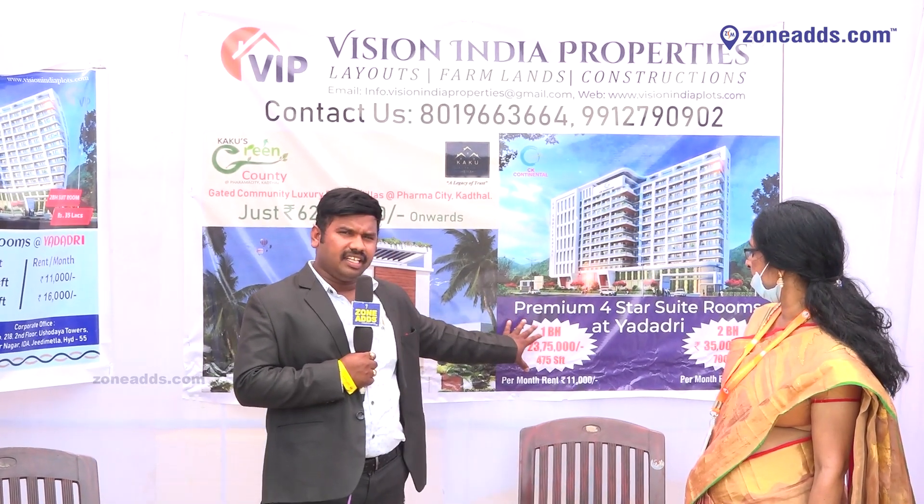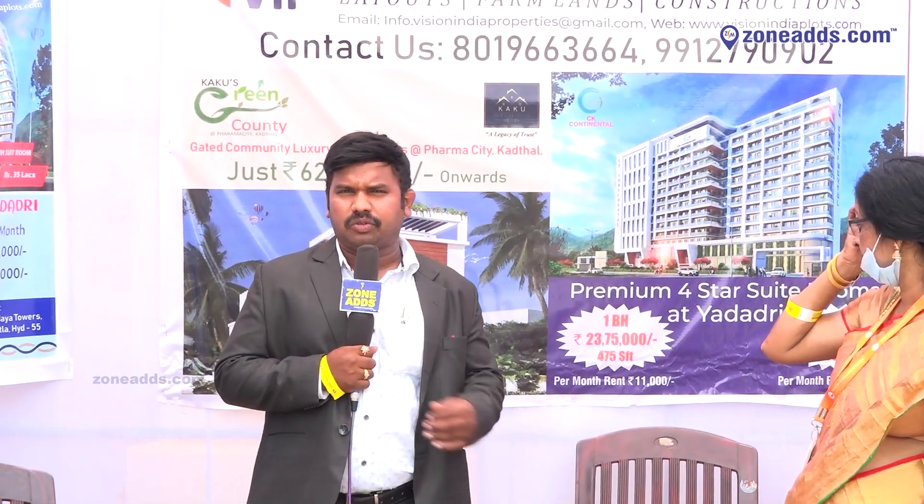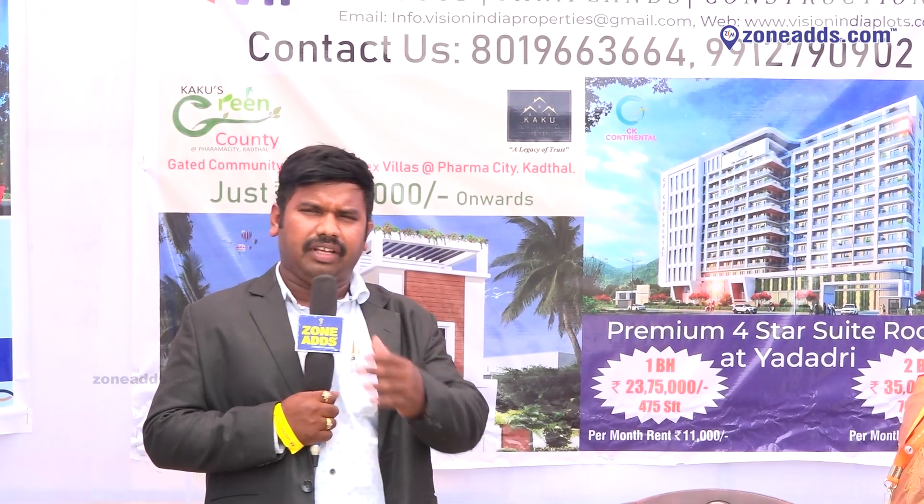We have $1,000,000 per month. For $2,000,000, we have $16,000, and all amenities are very near, and we have $1,000,000.